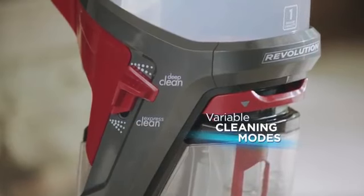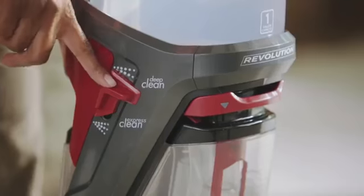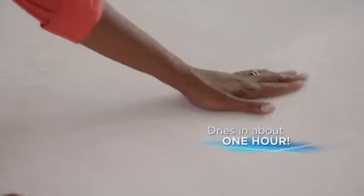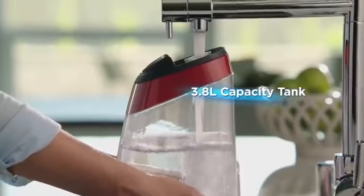Variable cleaning modes let you choose how you clean. Use deep clean mode for professional results, or choose express mode for great cleaning and carpets that are dry in about an hour. The 3.8-liter capacity means fewer trips to the sink.